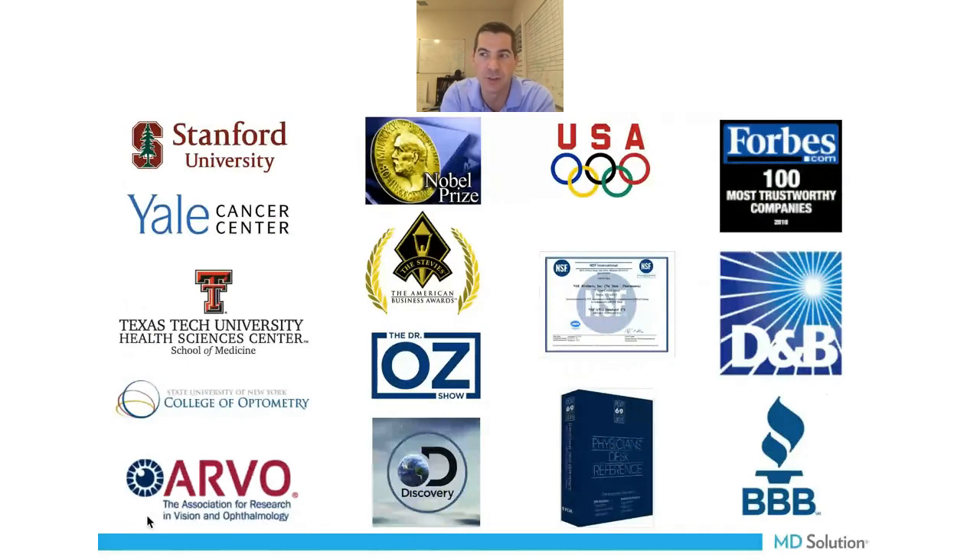There are now 85 peer-reviewed studies published in clinical journals regarding the technology. It's being used in major medical schools including Texas Tech Medical School. Dr. Stuart Richard used it as part of the ARIDS trial, and Dr. Jerome Sherman at SUNY endorses it. Many top industry thought leaders are coming on board. Stanford University also published a study on the device. It was presented at ARVO, a major ophthalmology conference. The company won recognition as the most innovative company in the United States and has been featured on the Dr. Oz show and the Discovery Channel.